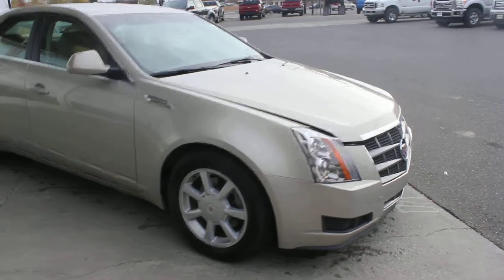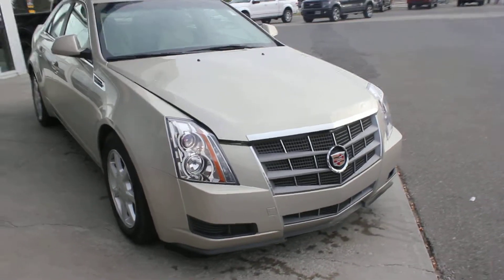You look at the front end, it's mint. I don't know that this lady's even ever driven on the highway with it.